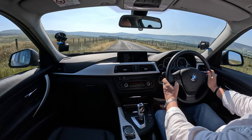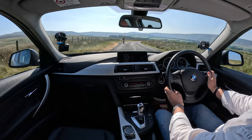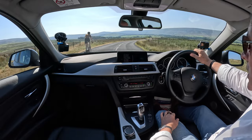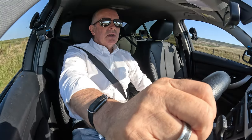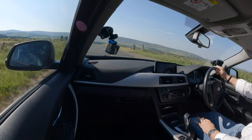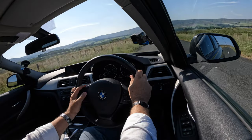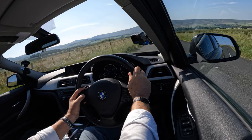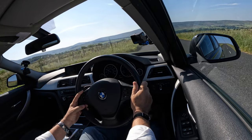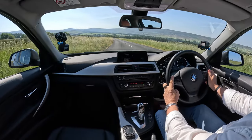That's the cruise control — just set it there. Going over a cattle grid. There you go — cruise control on. You can increase the speed like so or decrease it like that, and you can cancel it by touching the brake.